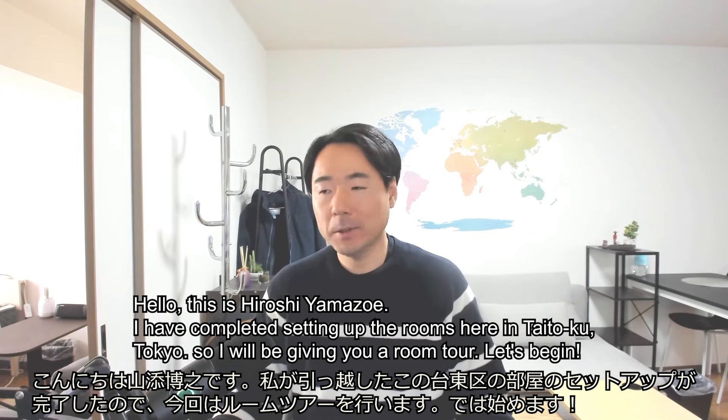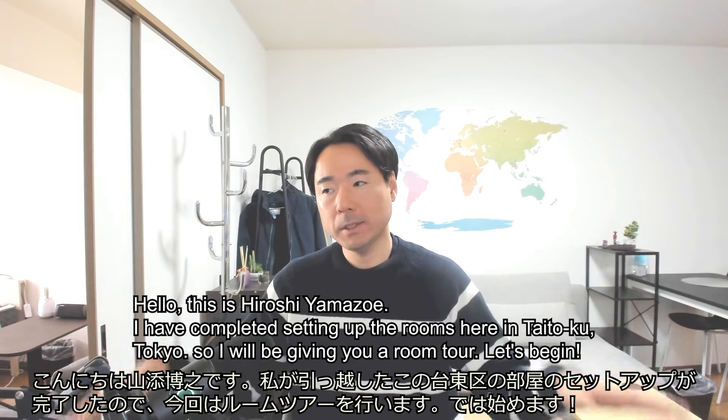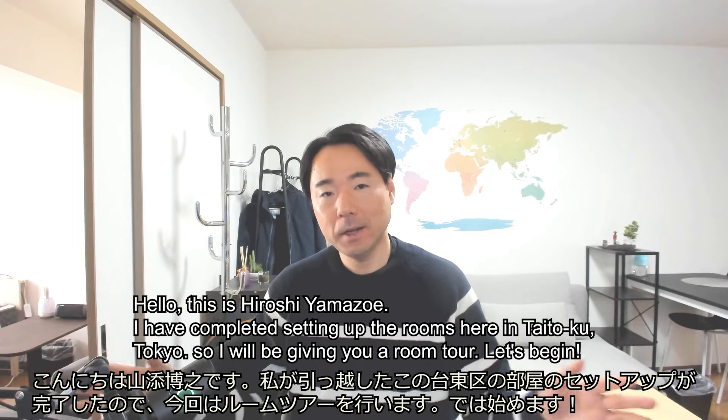Hello, this is Hiroshi Amazoe. I have completed setting up the rooms here in Taitoku. I will give you a room tour this time. Let's begin.